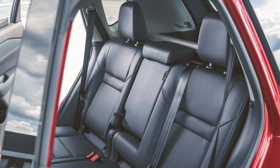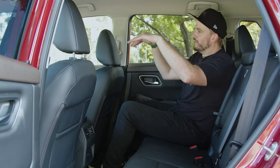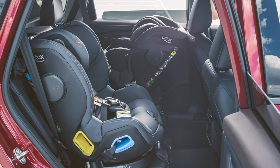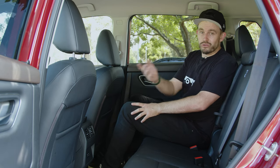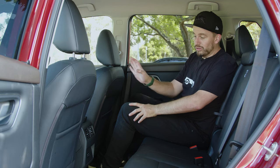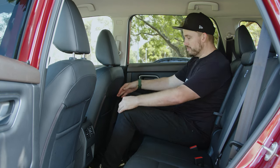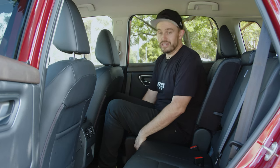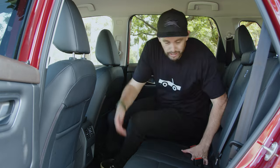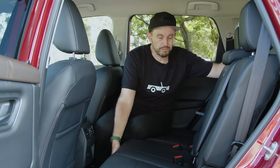The back seat is a really good example of X-Trail practicality. It has a stadium seating position — you feel like you're sitting up a bit higher, looking down over the front — which works well for kids in baby seats. There are directional air vents for all versions. At 182cm tall, I've got heaps of room, but if you need more boot space, you can slide the second-row seats in STL grade, though they are quite heavy to move. Worth thinking about where you want this to be most of the time.